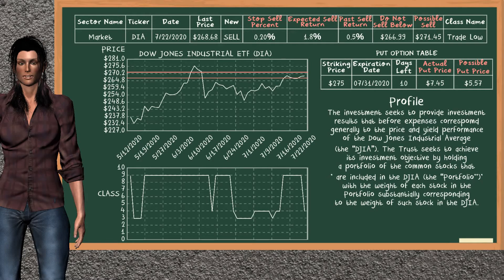Dow Jones Industrial ETF is a mild sell suggestion. It is on its trade low class. In the past, our analysis shows you that it has given an average sell return of 0.5%. You may expect now a sell return of 1.8%. We suggest to sell it at a minimum price of $266.99, but we expect a possible sell price of $271.45.